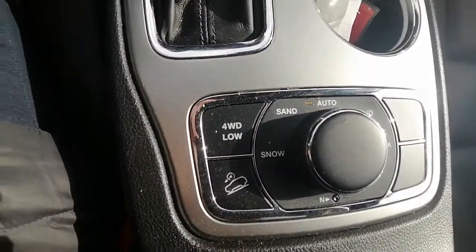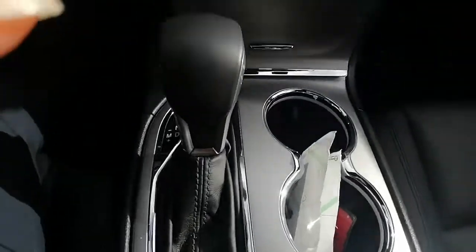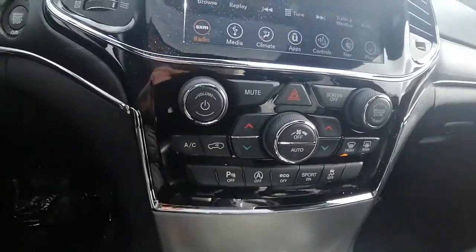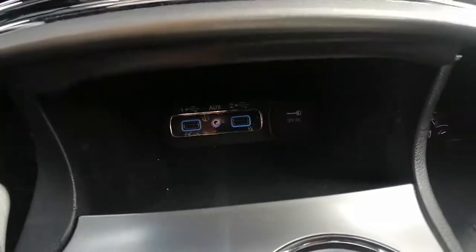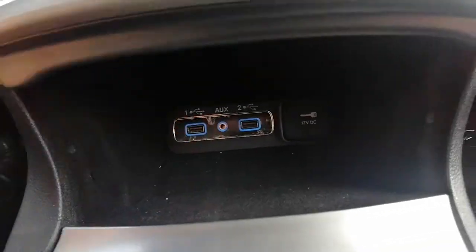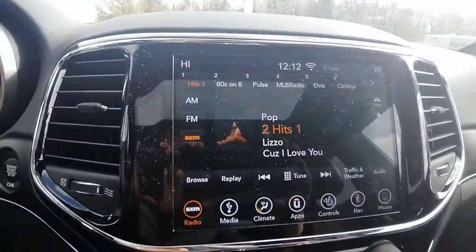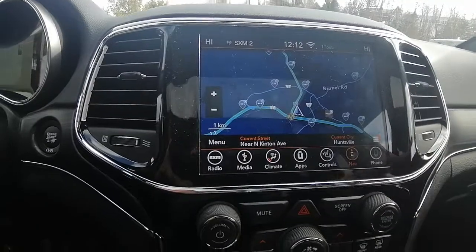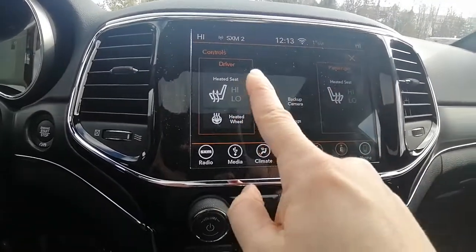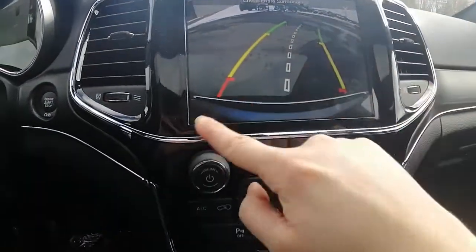We have our four-wheel drive modes: sand, snow, rock, and mud. If you want to take this off-roading, this is a Jeep that can definitely go off-roading. We've got our USB controls and an aux cord. Our touchscreen comes with navigation so you never get lost — love that feature. We've got our heated seats and heated steering wheel. Backup camera — it is in great working order.